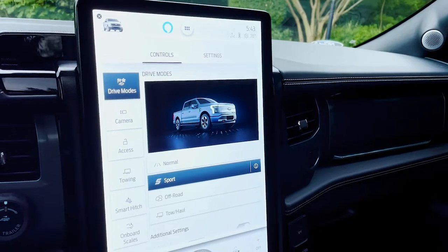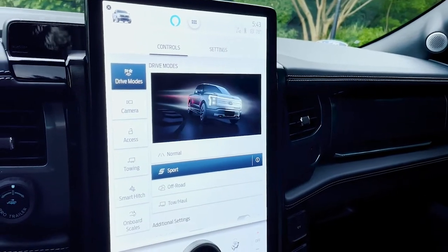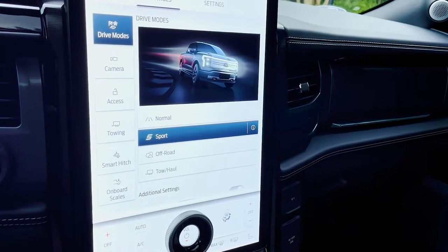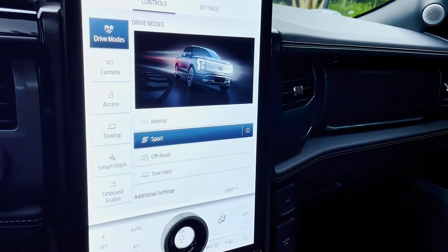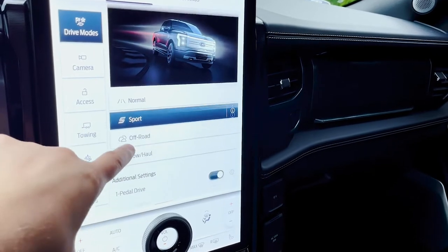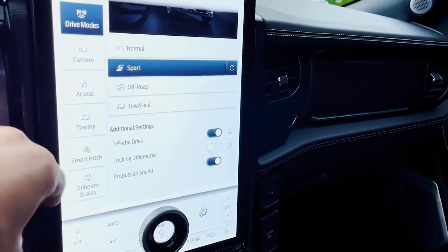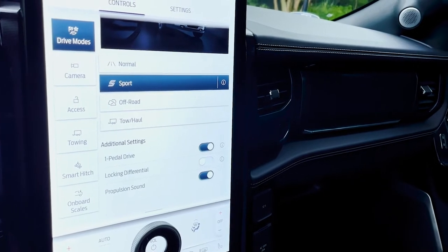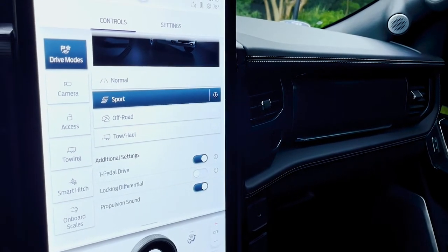The one thing I will cover is drive modes. Under the truck icon, you can jump in — I always go straight to sport for the most aggressive drive. But you can put it in normal mode, off-road, sport, or tow/haul. You also have additional settings like the one-pedal drive, which I love. We'll do a full video on that to show you how that works. You can also control your locking differential and the propulsion sound.